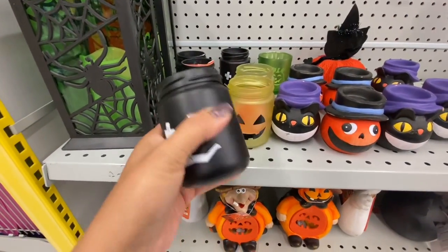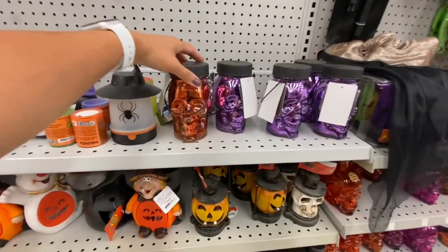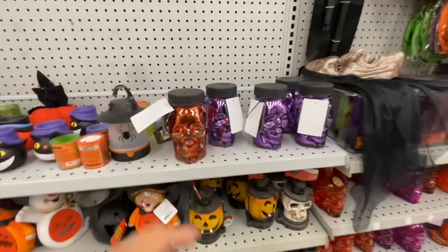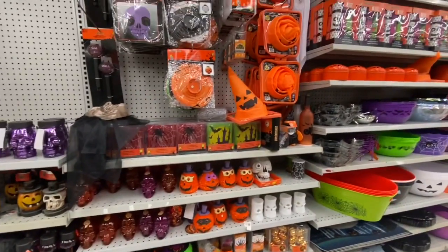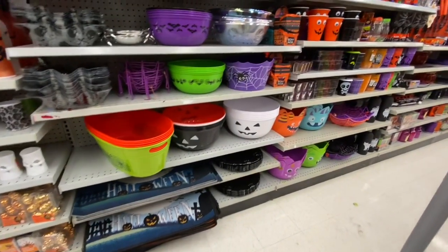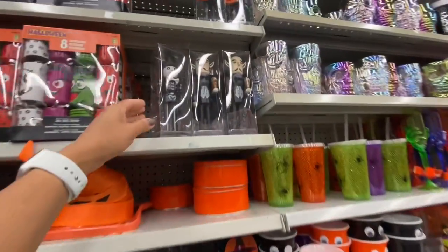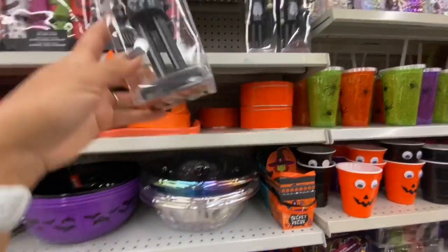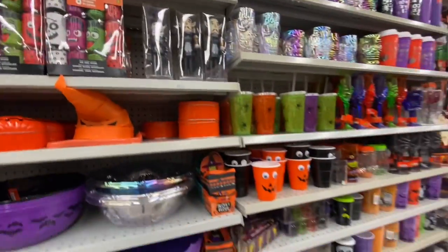Halloween candle holders are $1.50. I won't go into detail for each item in the Halloween section because this store was just putting out their Halloween stuff and most items weren't priced yet — I might do a separate dedicated Halloween video. Look at these Halloween nutcrackers — $4 — with three different characters.